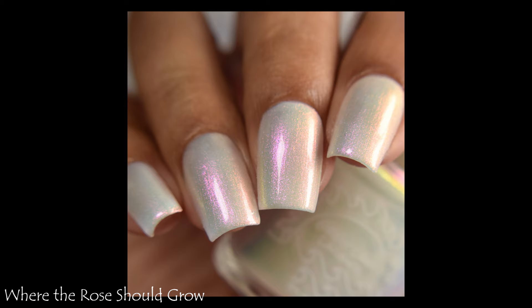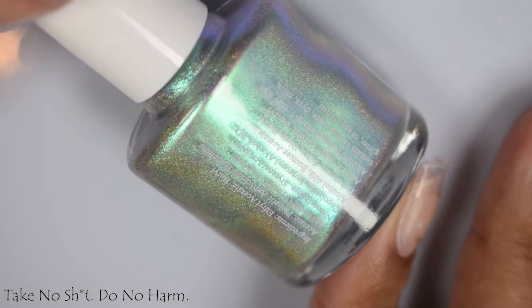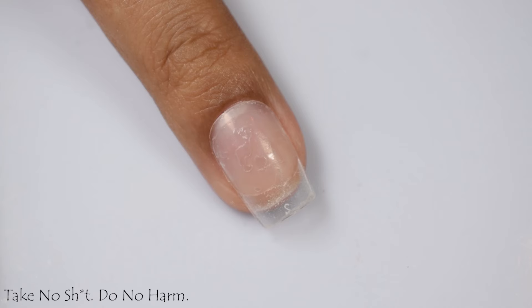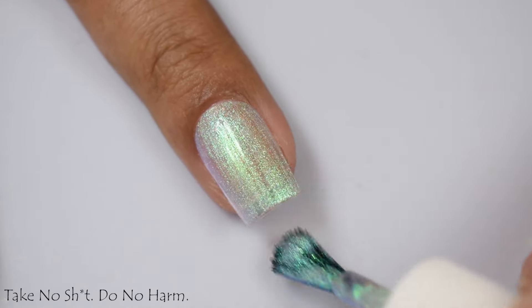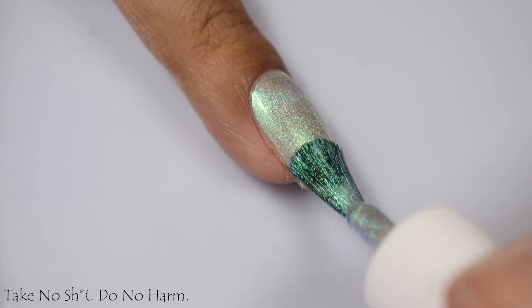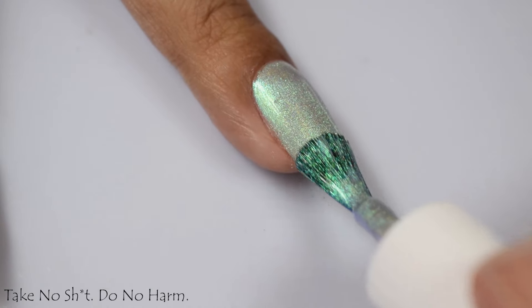The last one is the limited edition: Take No Shit, Do No Harm. This is described as a holographic in the same formula as a butterfly and its brethren, featuring a green to blue to purple shifting shimmer. Please note, this is a true limited edition and is only available during this pre-order. Per our PR information, there may be overpours listed with the Black Friday offerings, but that is not a guarantee.